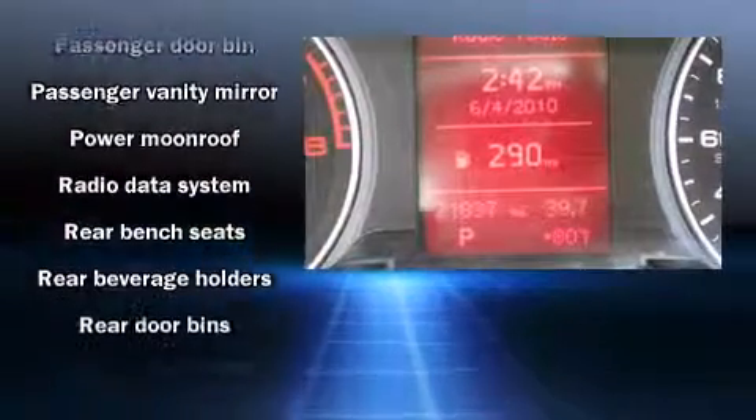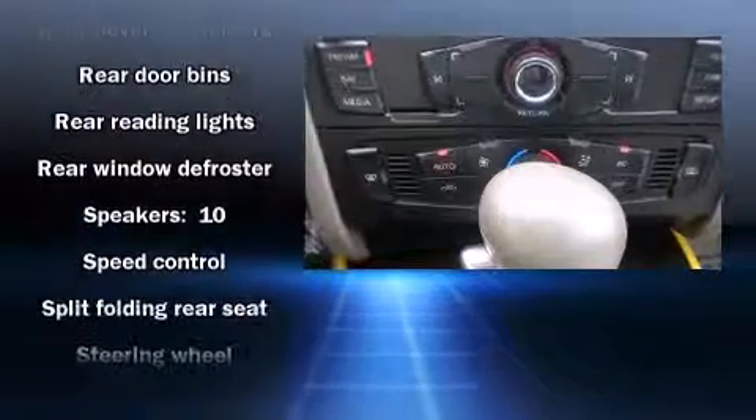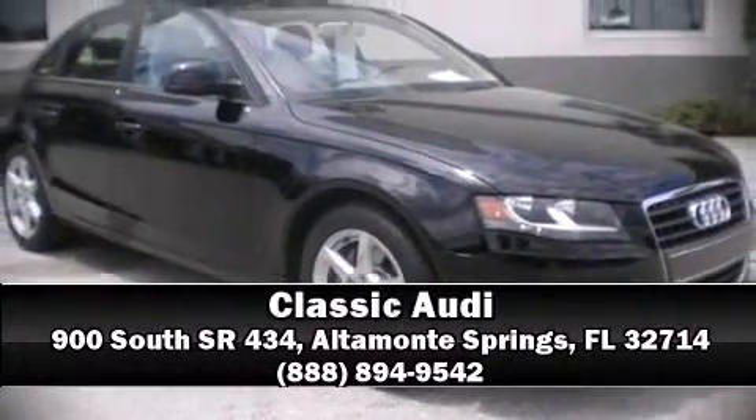Four-wheel disc brakes with ABS and electronic stability control supplement the mechanical systems, ensuring precise command of the roadway. Come down today and see this vehicle for yourself — call now to schedule a test drive.